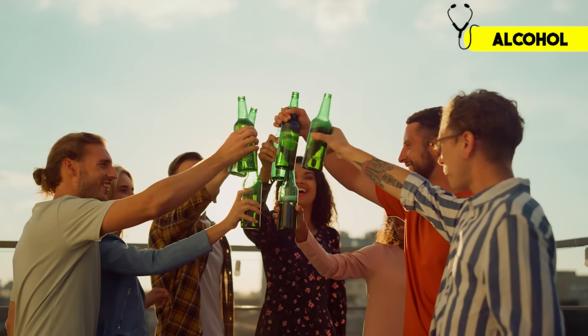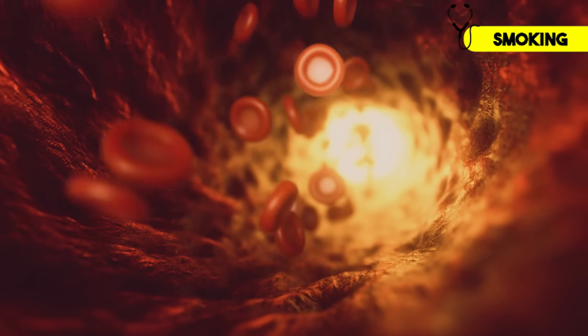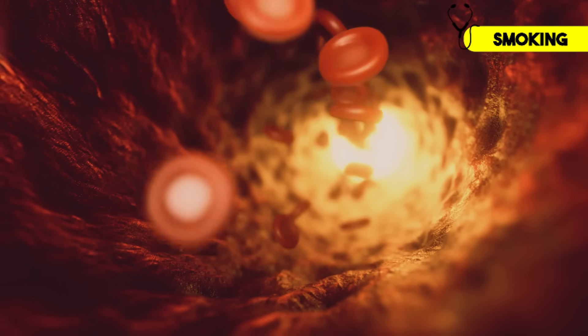Alcohol is a bit of a sneaky one. It might make you feel more relaxed, which is why people are often surprised to learn that it actually raises your blood pressure, especially if you're having more than two drinks per day. And if you needed another reason not to smoke: nicotine increases your blood pressure, and smoking also damages the inner lining of your blood vessels, causing them to stiffen and raising your blood pressure in the long term.